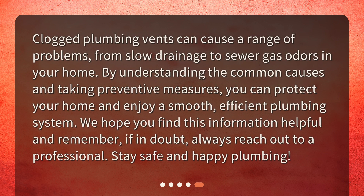Clogged plumbing vents can cause a range of problems, from slow drainage to sewer gas odors in your home. By understanding the common causes and taking preventive measures, you can protect your home and enjoy a smooth, efficient plumbing system. We hope you find this information helpful, and remember, if in doubt, always reach out to a professional. Stay safe and happy plumbing!